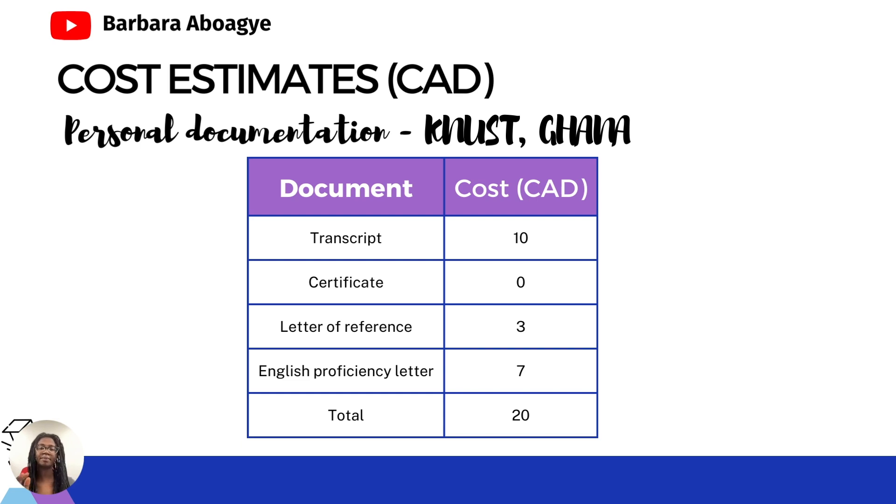For your certificate, you don't have to pay anything — once you graduate they give you a certificate free of charge. For the letter of reference, if you require it on department letterhead you may need to pay; however, if Concordia sends a document for your referees to fill in, normally you don't have to pay anything. For your English proficiency letter, the English department charges an amount of approximately 7 Canadian dollars.